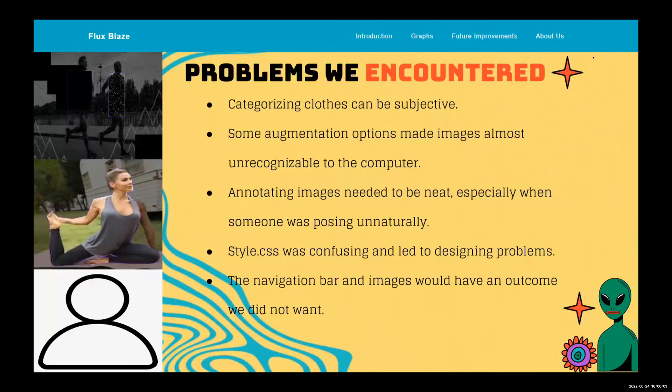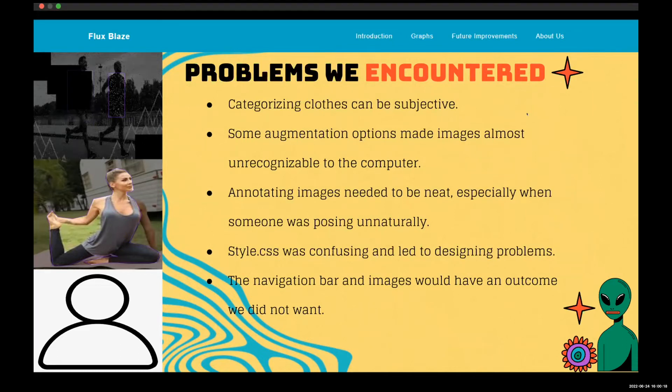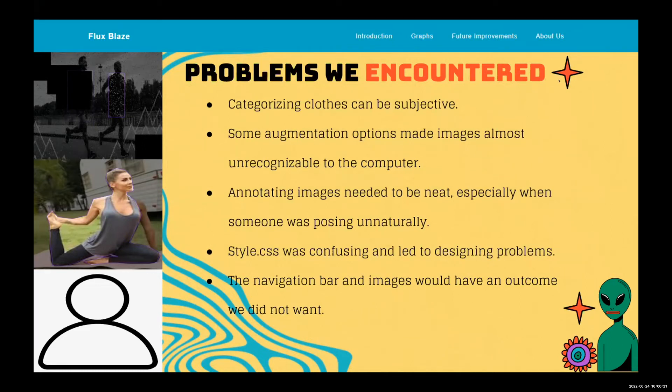Some problems we encountered: categorizing clothing can be subjective — my casual could be your sportswear. Some augmentation options made images almost unrecognizable to the computer, like the one in the top left. Annotating images in RoboFlow needs to be neat, especially when someone is posing unnaturally, like in the middle left photo. Later on, we added heads to the annotations instead of just clothing, which greatly improved our model.